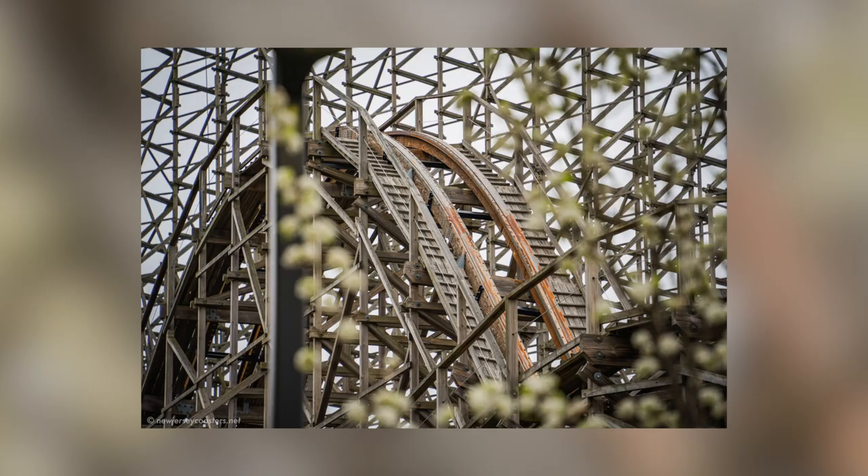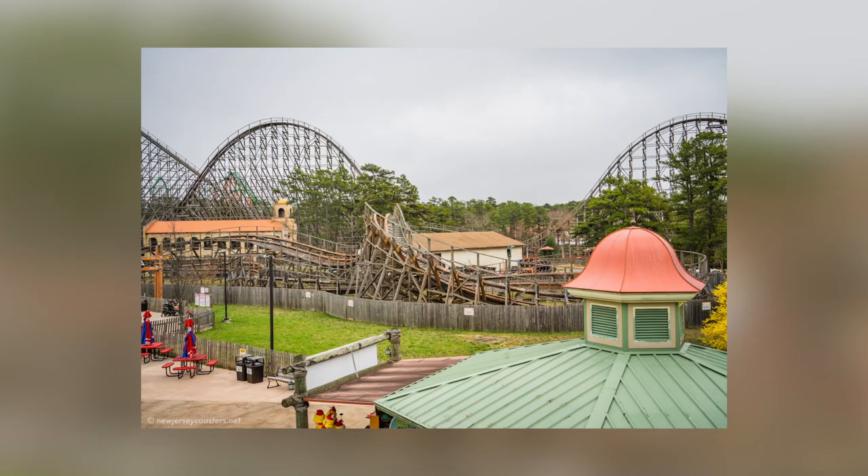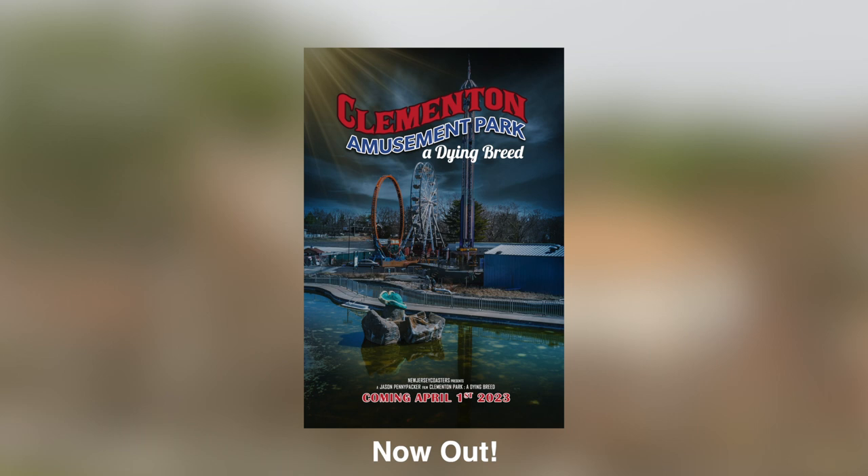Let me know what you think. I'm excited that we're getting this ride back sometime this summer. Make sure you leave a comment if you enjoy content like this. I also just released my biggest project ever, Clementine Bark: a Dying Breed, a huge documentary, so go check that out in the link in the description, and I'll see you all next time.